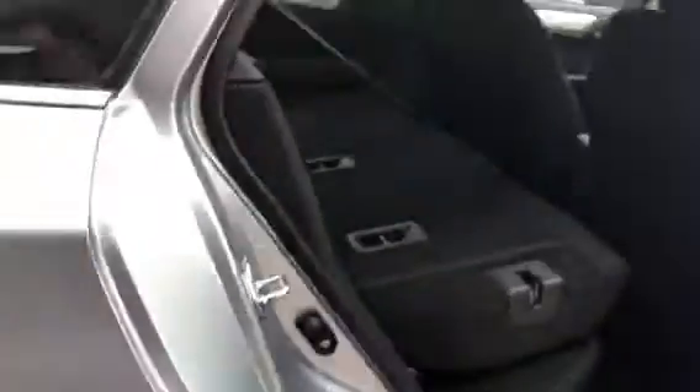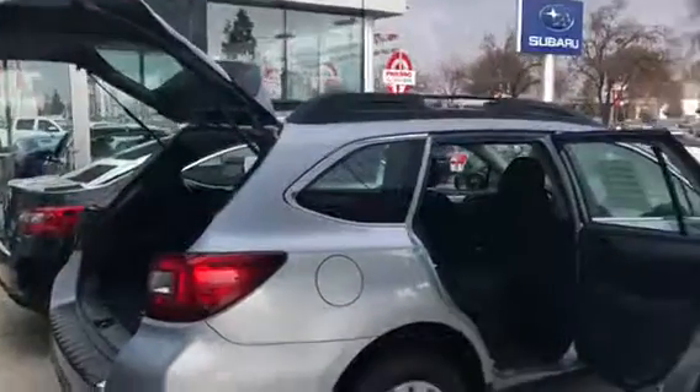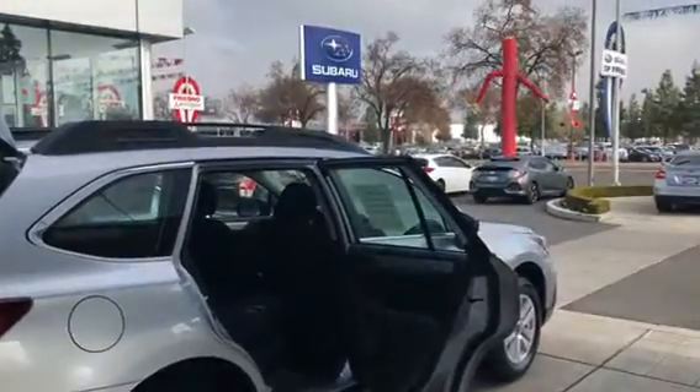I hope that answers your questions about the flatness of the back of Subarus in January of 2018. Thank you.